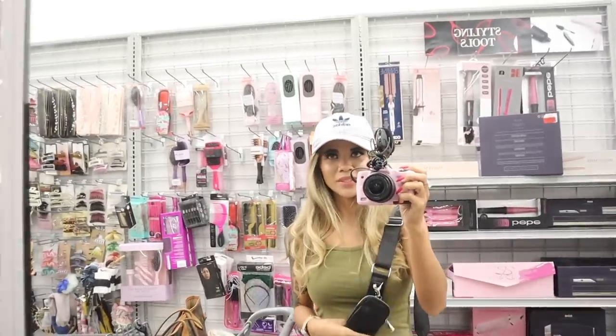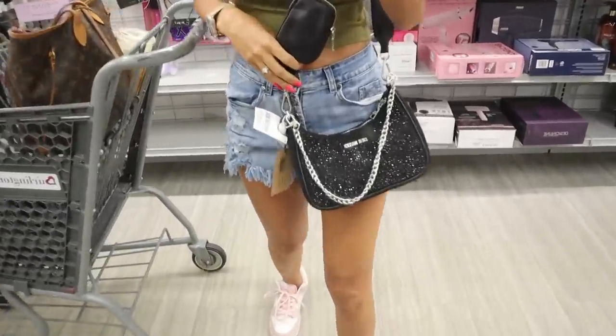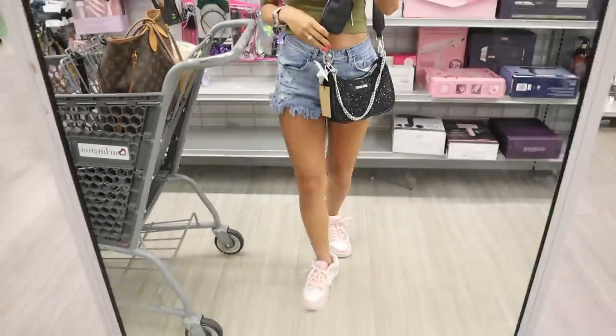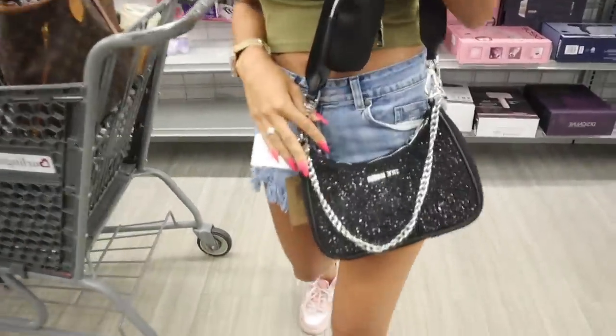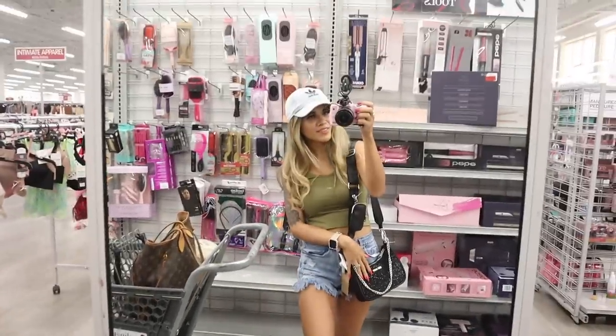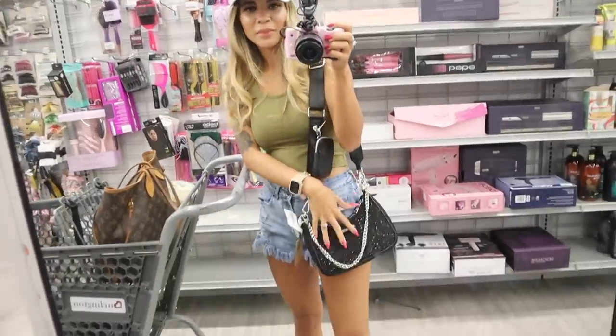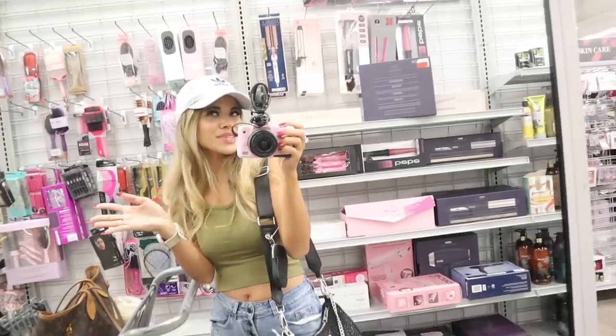Obviously I can't say no to bling — let me know if you guys are the same way. Look how beautiful and sparkly this purse is — whenever the light hits it, it just sparkles. It's very trendy and small with the silver chain. I'm loving this one — if I had a purse line it would definitely be this type of vibe, so maybe one day!